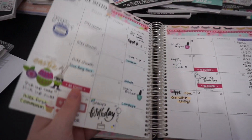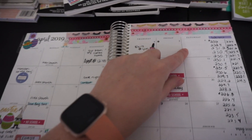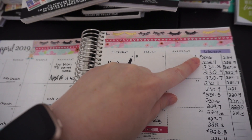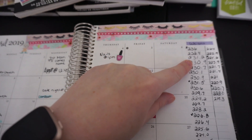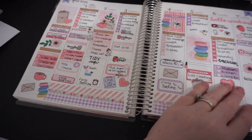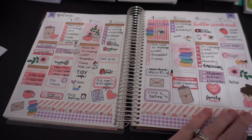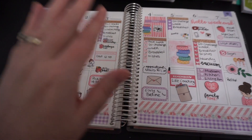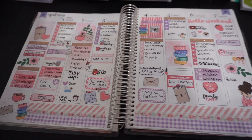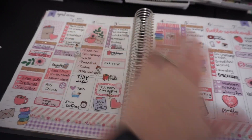I like to track my steps a lot - you'll see throughout the weeks that I do that. Sometimes I track my water. It's just a fun way to write your to-do's but to have it look pretty. I had life coaching this day - I'm doing the Rachel Hollis life coaching program. I wanted to wash my makeup brushes. I'm what you call a white space planner - I like to leave white space. Some people fill up the whole thing with stickers - that's not really my style.